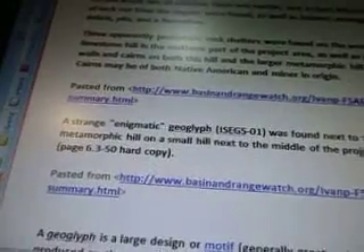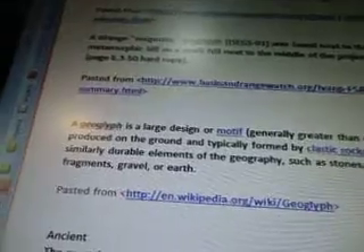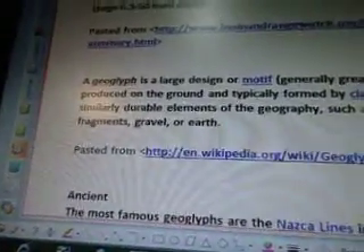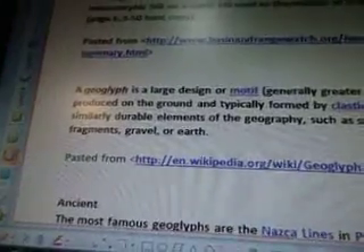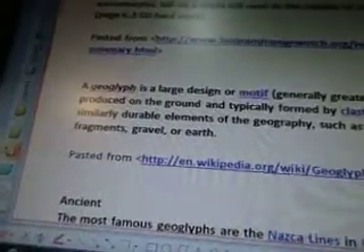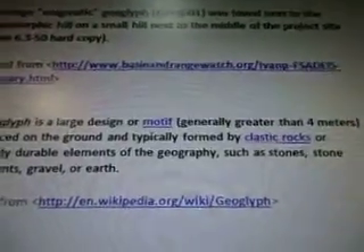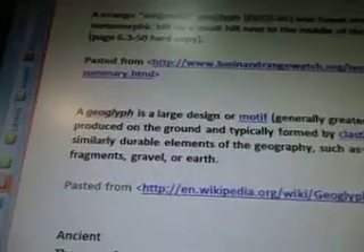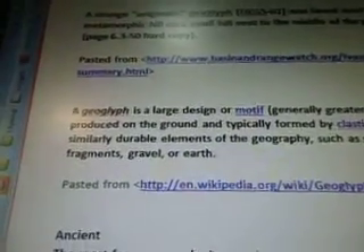A strange, agnostic geoglyph, I-S-C-G-S-01, was found next to the metamorphic hill on a small hill next to the middle of the project site. So I looked up a geoglyph — I wasn't sure what it was. A geoglyph is a large design or motif, generally greater than 4 meters, produced on the ground and typically formed by plastic rocks or similar durable elements of the geography such as stone fragments, gravel, or earth.